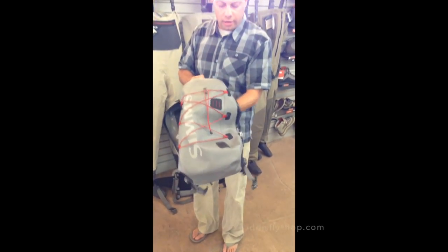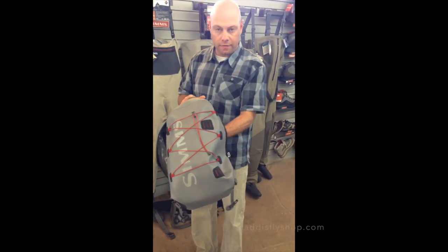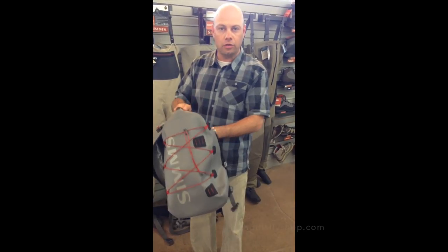The Dry Creek Z Backpack, available November 2014, will be $299.95.